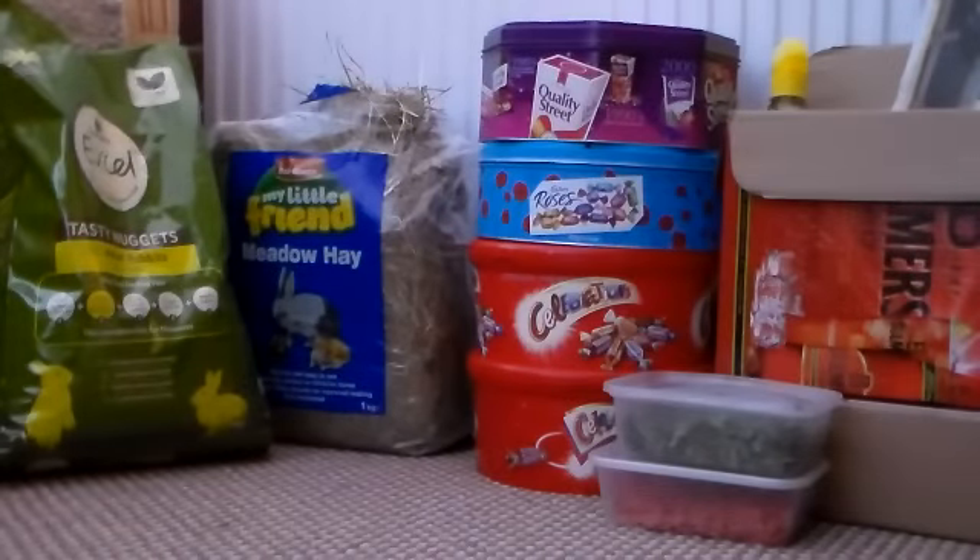Hi everyone. It was requested for me to show you all of Rosie's indoor supplies and the organisation that I have. As you can see, it's all organised into tins and tubs and boxes, and then the things to the left are just kept in the bags. I'll start off by showing you her food.